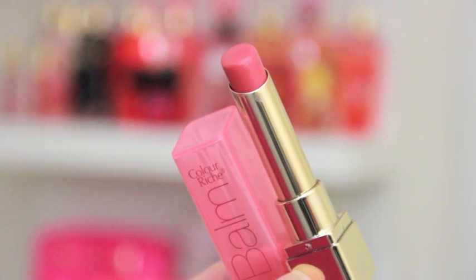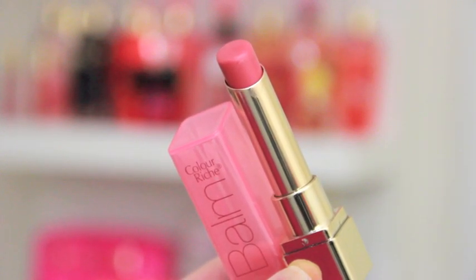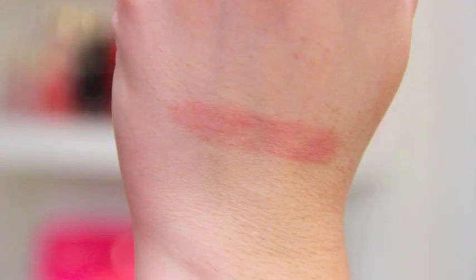We're starting off with two lip products from the drugstore and this one is the L'Oreal Colorish Balm in the shade Rose Elixir. This shade is pretty much the same color as my lips, so you would think it's like a clear lip balm, but I think it really evens out my lips and makes it look like my natural lips but better. It's kind of like a 'my lips but better' shade and I really like these Colorish Balms a lot.